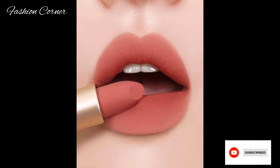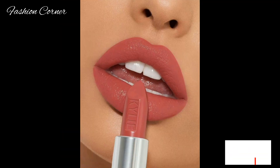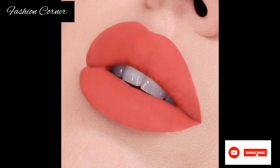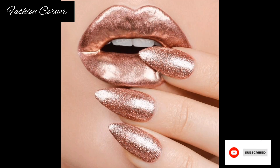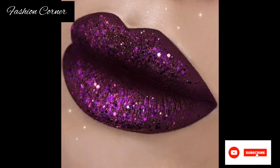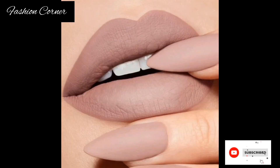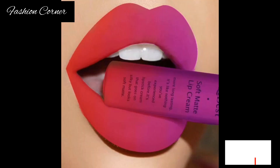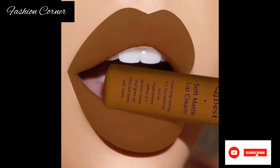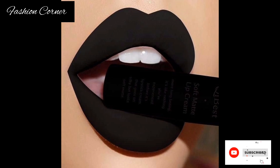It comes in various forms such as bullets, tubes, or liquid lipsticks, and is available in a wide range of shades and finishes to suit different preferences and occasions. Lipstick is typically made from a combination of waxes, oils, pigments, and emollients. The waxes provide structure and help the lipstick adhere to the lip, while the oils and emollients moisturize and nourish the lips, preventing them from drying out.